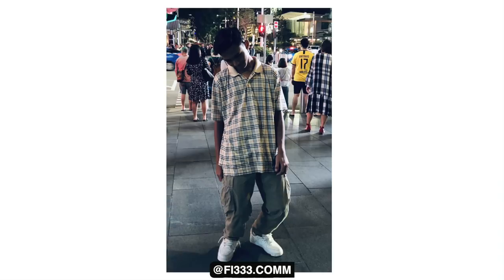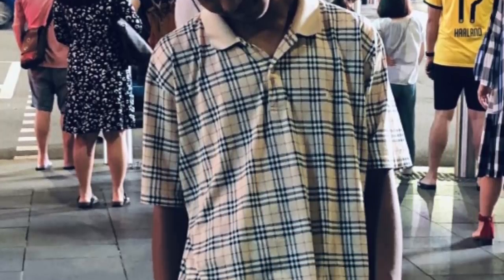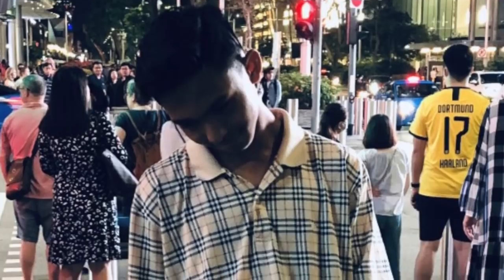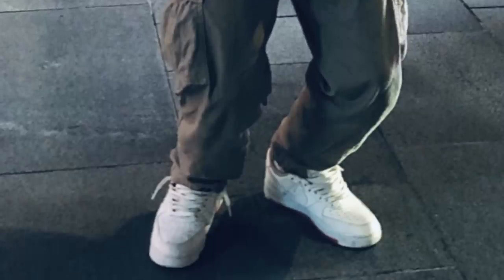Burberry polo, unique logo cargo trousers, and the lazy-laced Air Force Ones — a very simple combination. It made it onto Sick Fits because the Burberry cargos and Air Force One combination is sick. I always associate Burberry with high fashion and uptight aesthetics, so when people strip it down and make it work, I really appreciate that. The polo just falls into the cargos which fall into the Air Force Ones. It's effortlessly cool — he threw it together and made it work. It's sick. Thanks for sending in the fit.